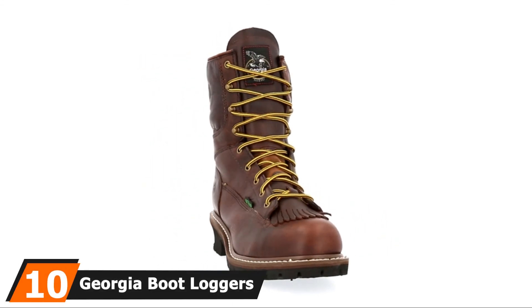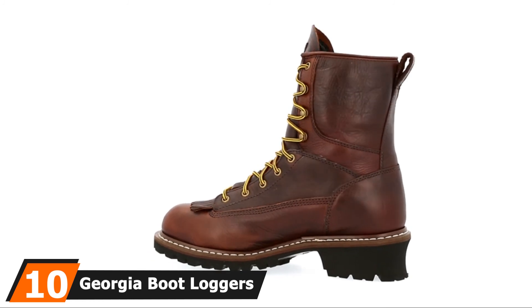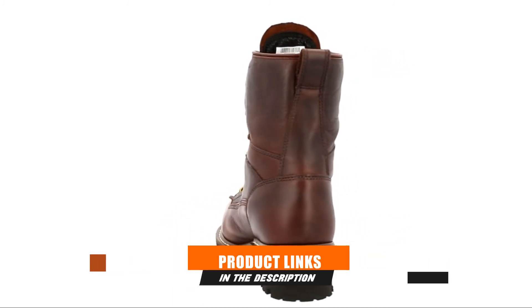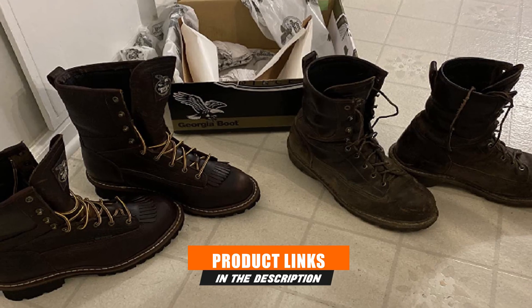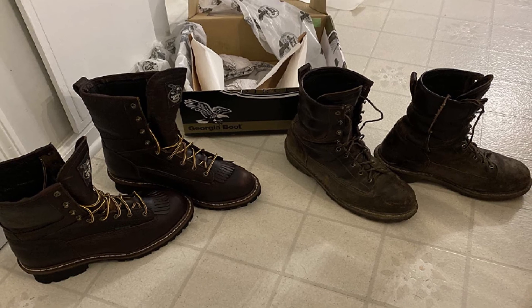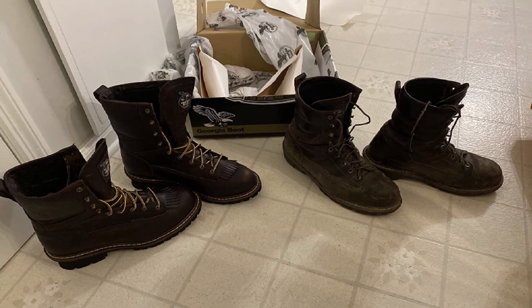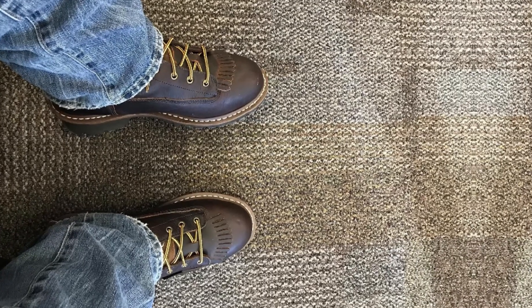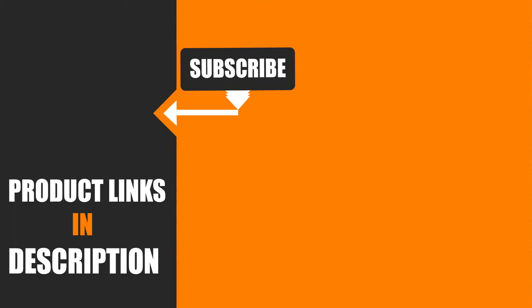Finally, the number ten position is dominated by Georgia Boot Loggers Men's G7313 Work Boots. Long-lasting and durable logger boots with safety toe and electrical hazard protection. High-quality leather and Goodyear welt construction contribute to their durability. These logger boots are incredibly comfortable thanks to great stud hooks and eyelets in steel that allow you to adjust for a snug fit, so your feet aren't constantly moving around inside.